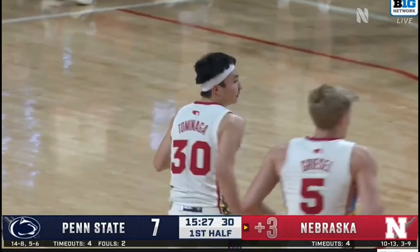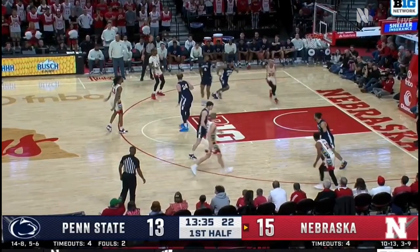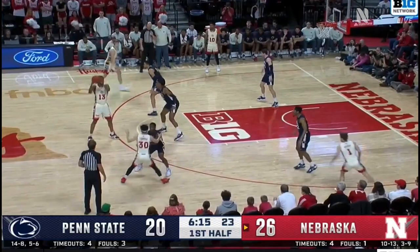Tominaga, he'll shoot from way back. Oh, he's feeling it today. Back in the starting lineup. Oh, good cut — find by Walker to Tominaga.